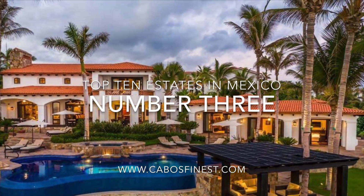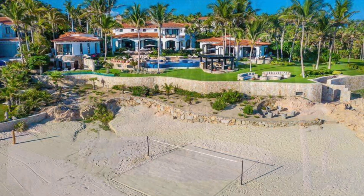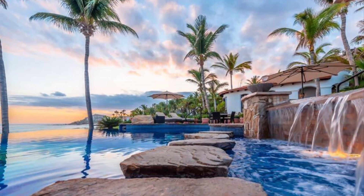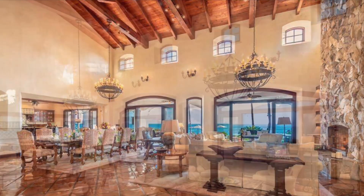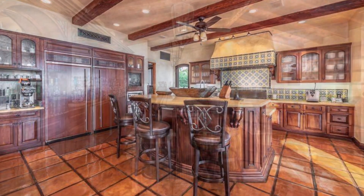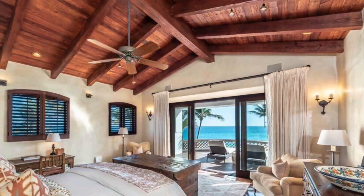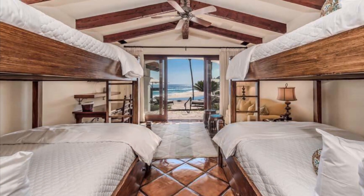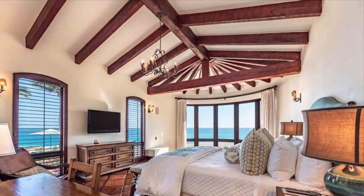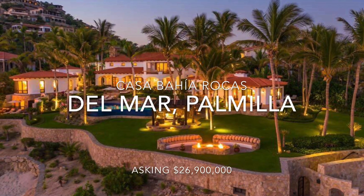Next up in our top ten is number three: Casa Bahia Rocas in Villas del Mar, San Jose del Cabo. Situated on one of the most coveted stretches of beach in all of Los Cabos, Casa Bahia Rocas encompasses two oceanfront acres right beside the famed One and Only Plumilla Resort. The estate features a seven-bedroom main residence and two-bedroom guest cottage, capturing sweeping views of the Sea of Cortez from nearly every room. An iconic private retreat, Casa Bahia Rocas offers exceptional in-villa services and world-class amenities, with the master-planned Plumilla community all located a short walk or golf cart ride away. Masterful architecture showcases a Spanish colonial-inspired design with open, airy interiors and expansive glass doors framing panoramic views, and soft white sand beach with swimming in the Sea of Cortez right outside your home.